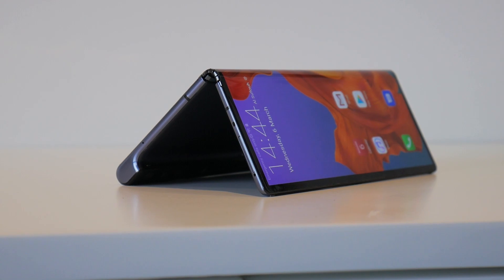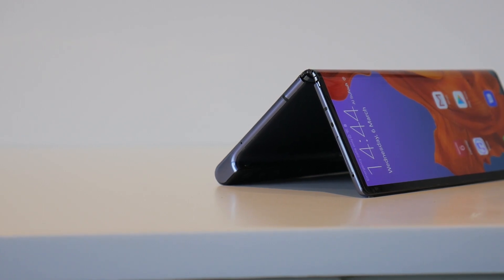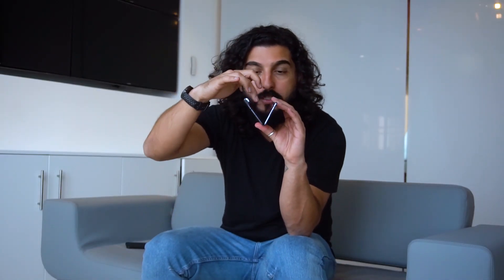On the right side of the device you've got the fingerprint sensor and the volume control button. The fingerprint sensor also is your power button, because nothing can be on the left side since that's the display itself. The body itself is great — on top we've got the SIM card slot as well as Huawei's favorite IR blaster. On the bottom you've got the speaker grill as well as the charging port. The phone comes with two batteries, split into each of these parts.